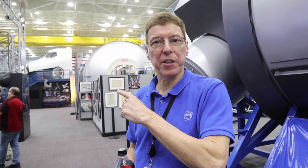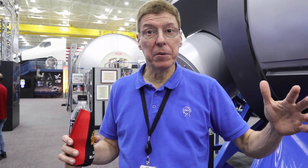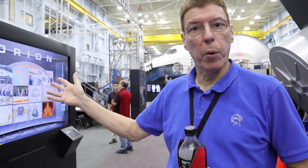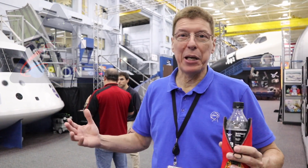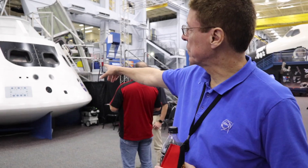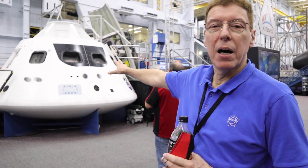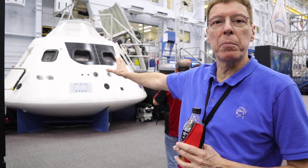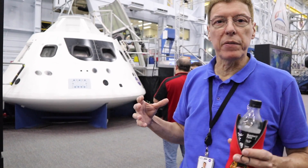When we were over at the building with the Saturn V, you saw the command module of Apollo — that was designed to fit three people. This is the command module of Orion, which can carry as many as six people but will typically launch with four. Orion is the new spacecraft for going back to the Moon, going to Mars, and elsewhere. You can see it's a much larger spacecraft, and you would dock it with other modules to give a much larger living space.